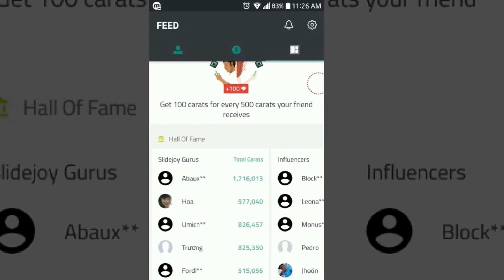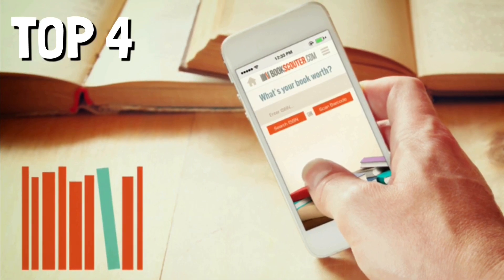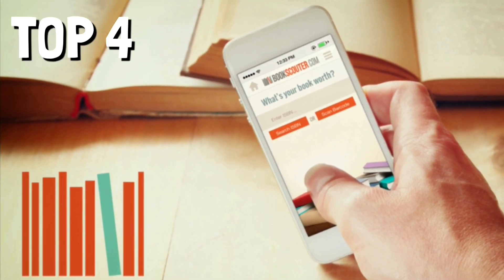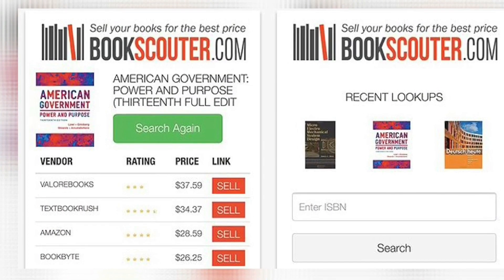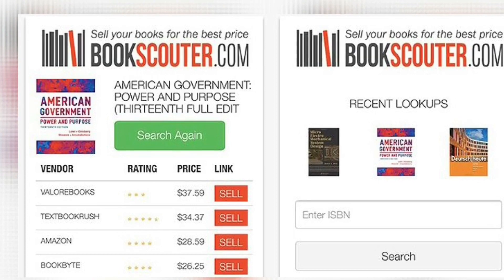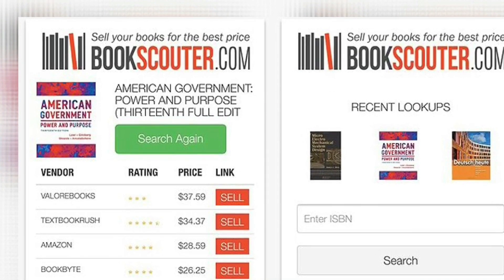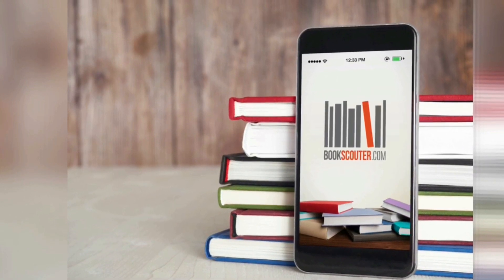Top four is Book Scouter. You can earn money by selling your old books. This iOS and Android app allows you to scan or enter the barcode number to instantly compare buyback prices from leading book-buying websites, and you can choose the buyer offering the highest price and ship your book for free.